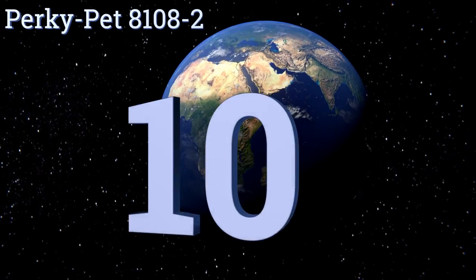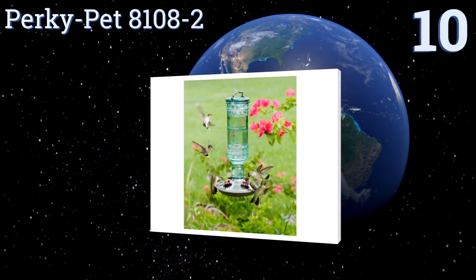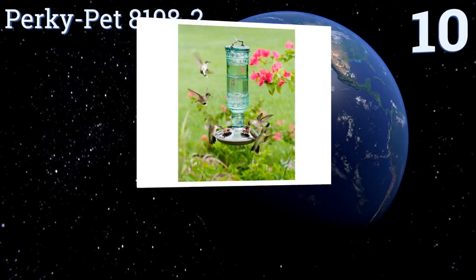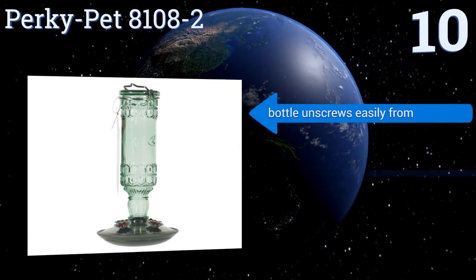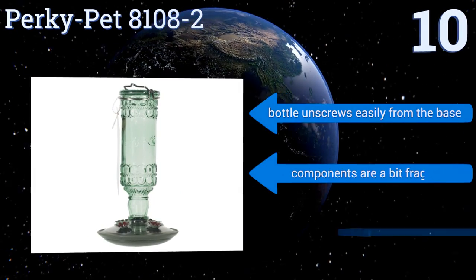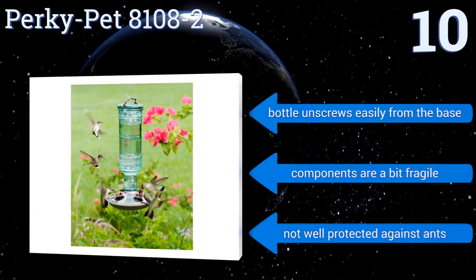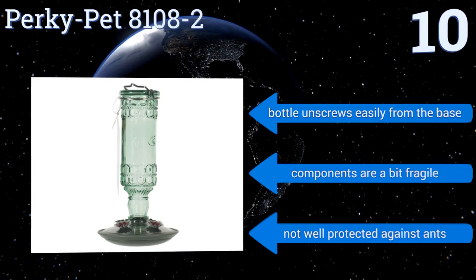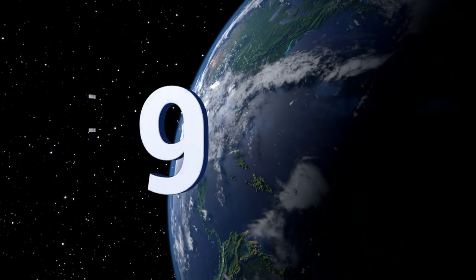Starting off our list at number 10, add a touch of elegance and style to your yard with the Perky Pet 8108-2. It sports a green antique glass bottle that holds up to 10 ounces of nectar and a base with a brushed nickel finish that can comfortably accommodate up to four birds at one time. The bottle unscrews easily from the base; however, the components are a bit fragile and it's not well protected against ants.